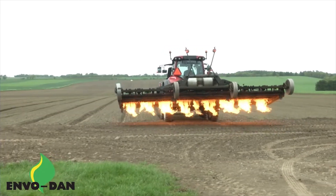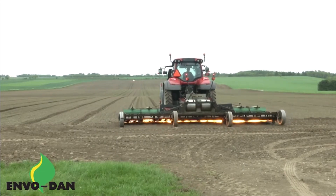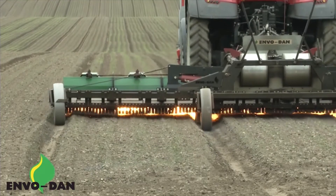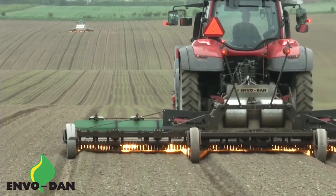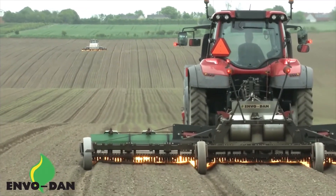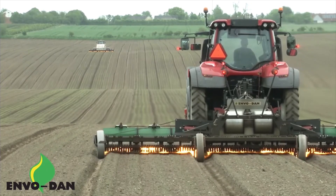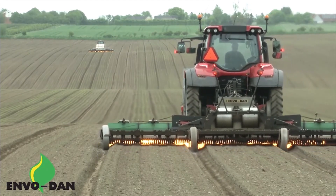Now, some of you might be thinking, what's so exciting about weed control? Well, have I got news for you. This isn't your granddad out there with a hoe and a bad back. This, my friends, is the Envo Dan E-Therm, and it's here to incinerate weeds with the fury of a thousand suns. Forget your herbicides and pesticides. This beast uses a gas burner to obliterate those pesky weeds. And the best part?